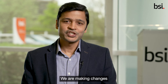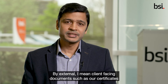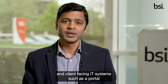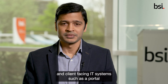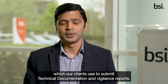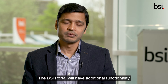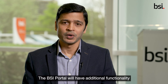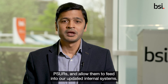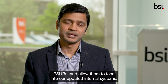We are making changes to both internal and external processes. By external, I mean client-facing documents such as our certificates and client-facing IT systems such as our portal, which our clients use to submit technical documentation and vigilance reports. The BSI portal will have additional functionality to allow the submission of key documents such as SSCPs and PSURs, and allow them to feed into our updated internal systems.